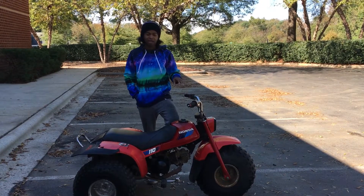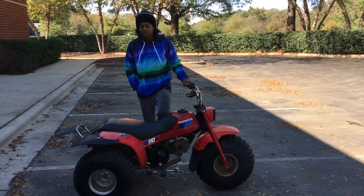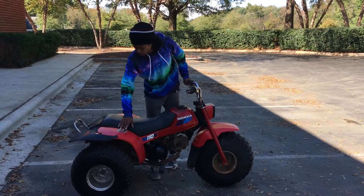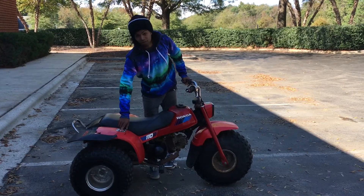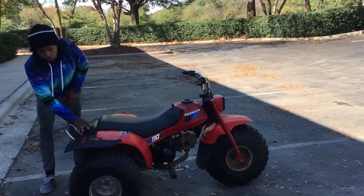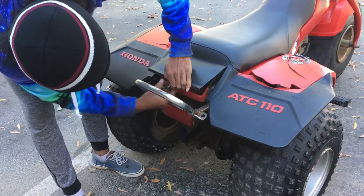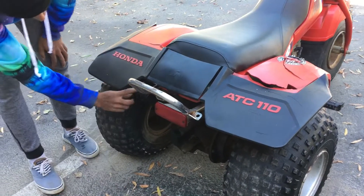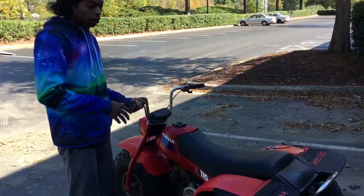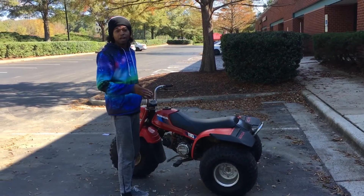Hey YouTube, we just picked up an ATC 110. I believe it's a 1984 and we paid $700 for it and it runs flawless. Obviously it has some small imperfections like the plastics here - they got little cracks in them and I plan on replacing those. But the cool thing is it has a little trunk here that you can open up and put storage in. It still has the original tool kit. I'm going to go ahead and take it around and show you guys. This will be the second time I've ever ridden it and it's the most fun I've ever had just riding slow.